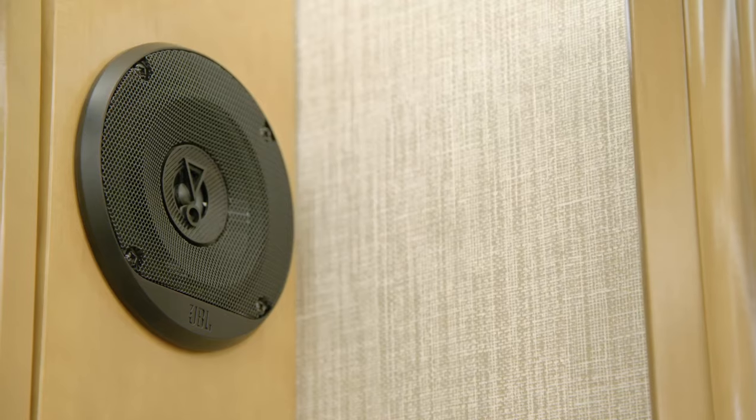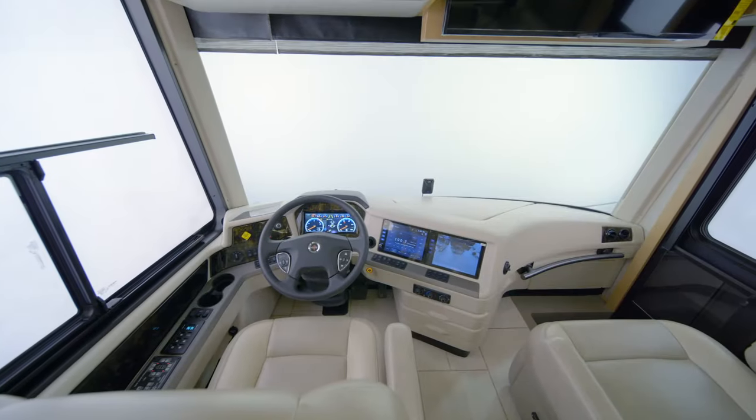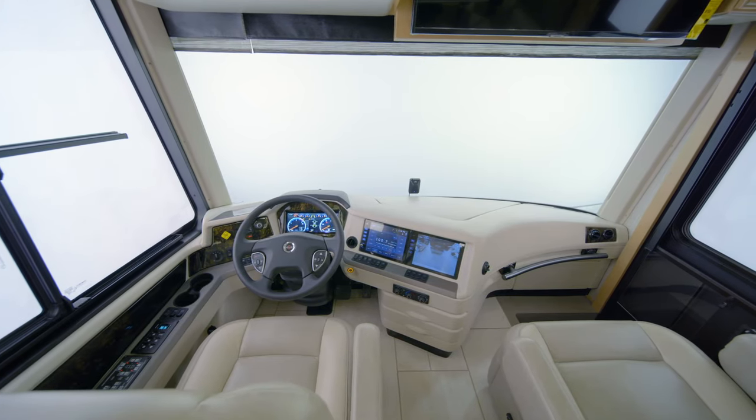The JBL cockpit audio system boasts 11 custom-tuned speakers, which provide incredible sound whether you're listening to the radio, audio books, or anything in between.